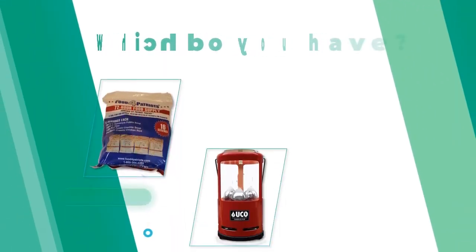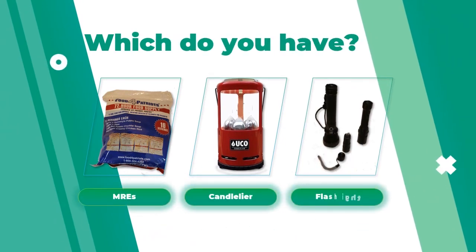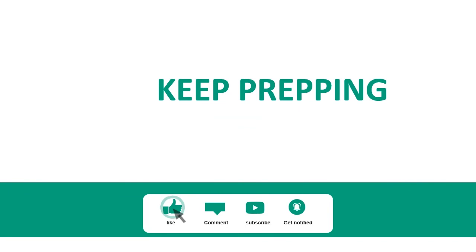Let us know which of these items you consider most important — the MREs, a candelier, or a flashlight. Also let us know in the comments anything else you think might be helpful. Please subscribe.